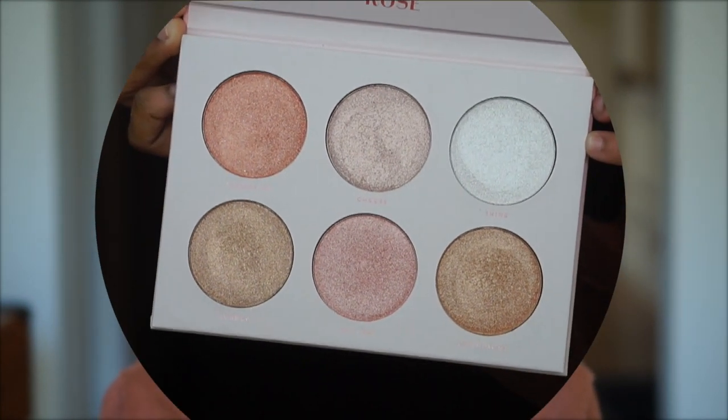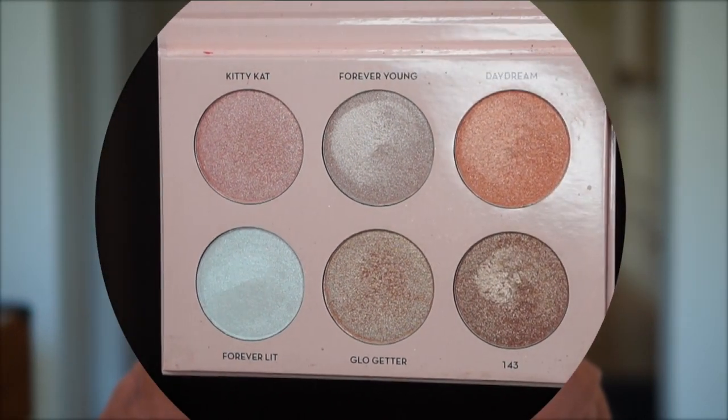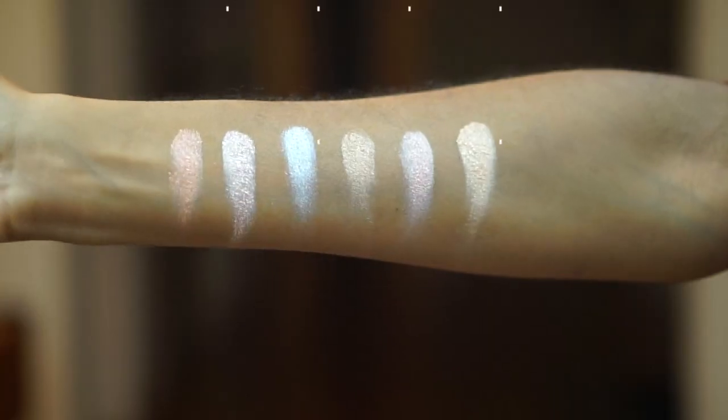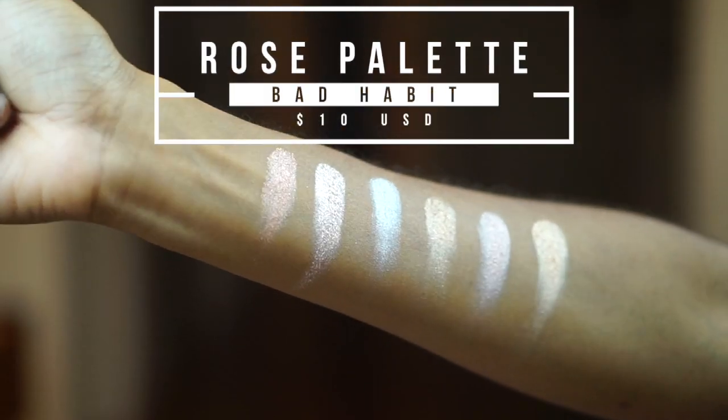Looking at this palette, it's obvious that all of the highlighters are arranged in a different order, so it doesn't look necessarily that similar when you look at it off the bat. But the color Shine in the Rosé palette is similar to Forever Lit in the ABH palette. The color Bubbly is similar to Glow Getter.